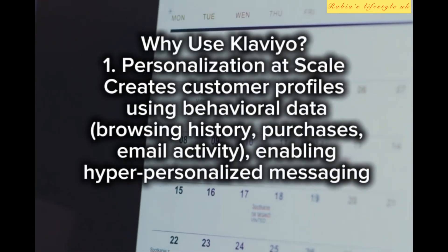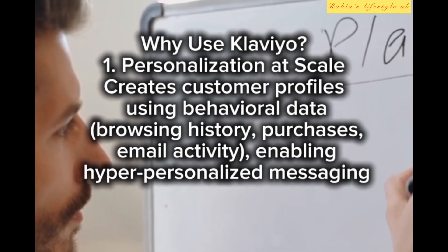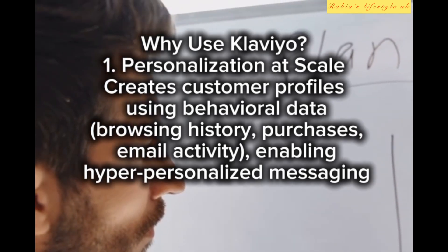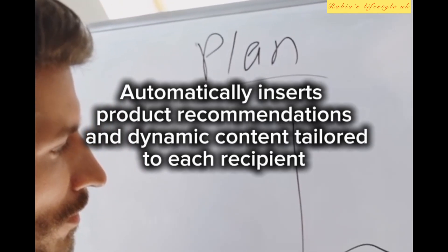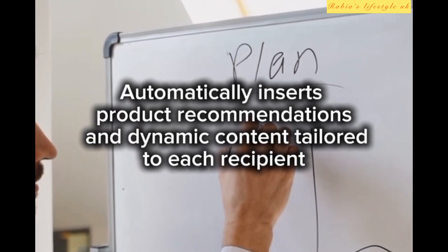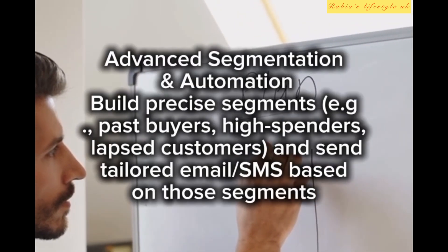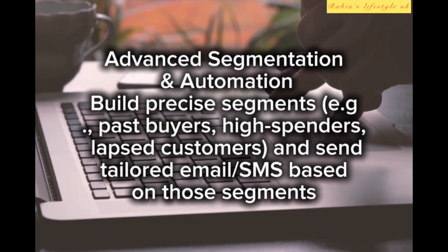Email campaigns, flows, automated workflows, forms, product reviews, and SMS are all accessible in a unified platform. Why use Klaviyo? First, personalization at scale — it creates customer profiles using behavioral data, browsing history, purchases, and email activity, enabling hyper-personalized messaging.